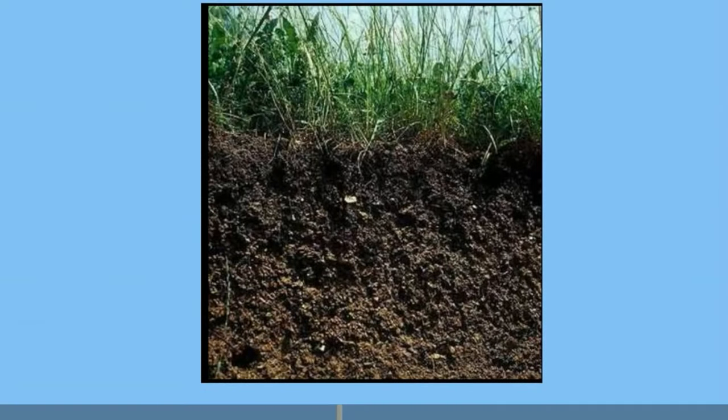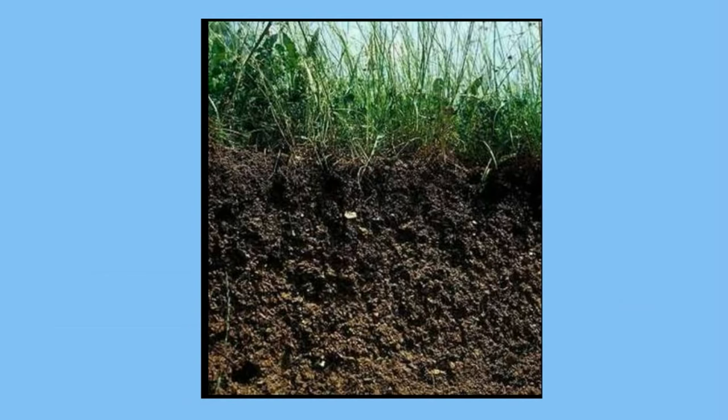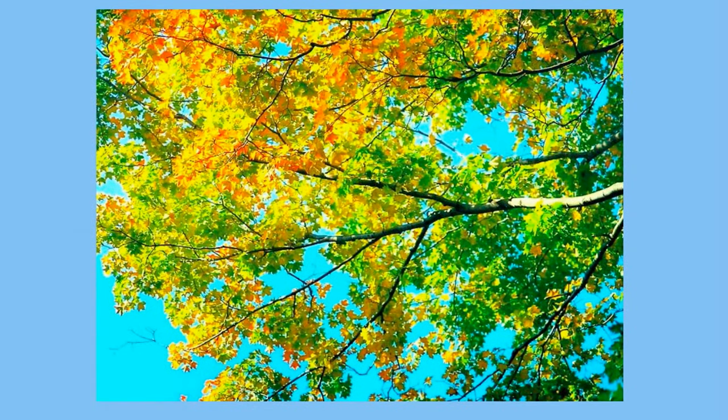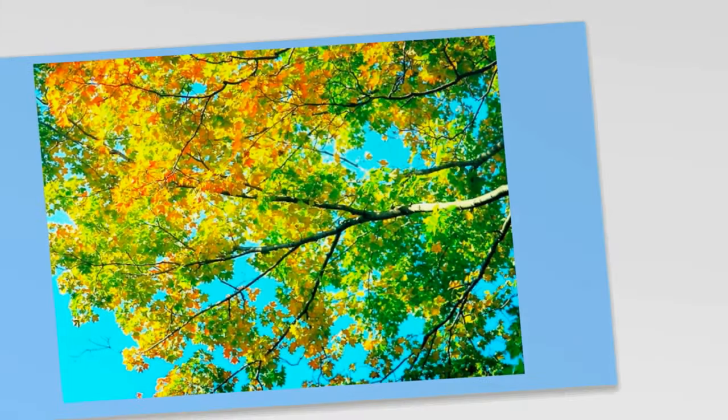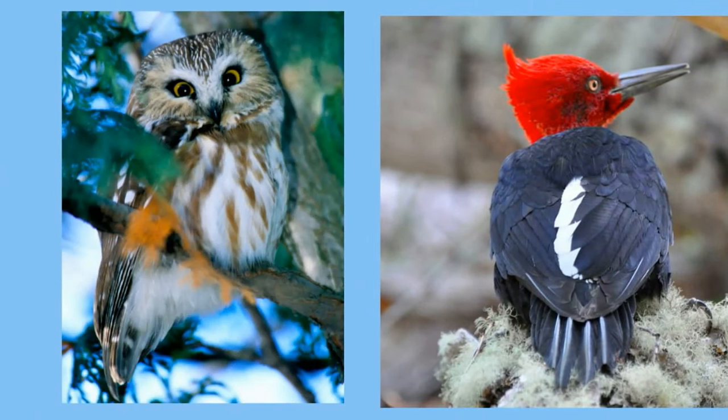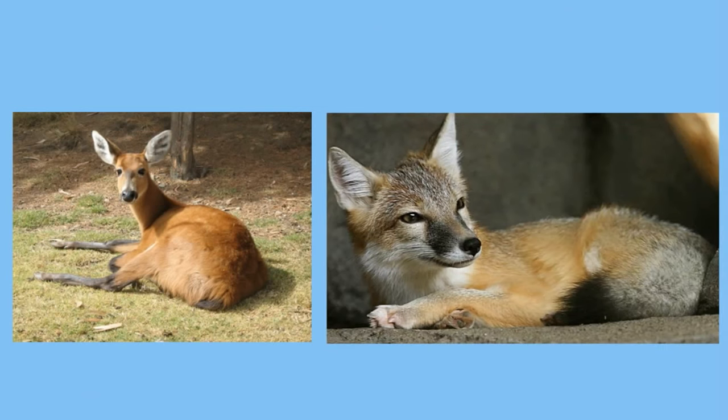Deciduous forests have very fertile soil. As a result you will find broadleaf trees such as oaks, maples, beeches, pine trees, perennial herbs, and mosses. You will also find a large variety of organisms such as spiders, turtles, salamanders, birds, cardinals, woodpeckers, black bear, deer, and even foxes.